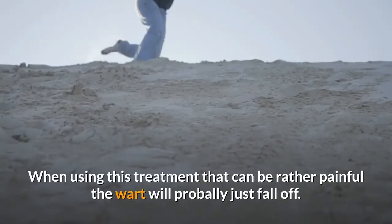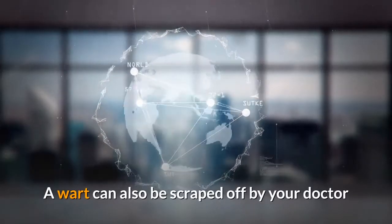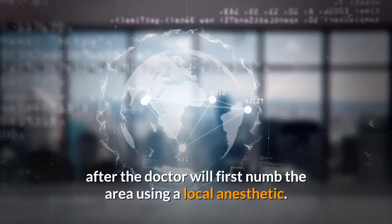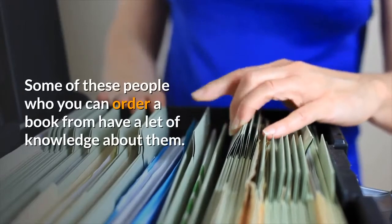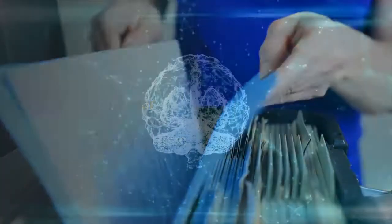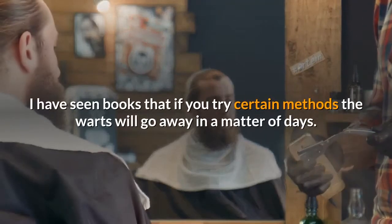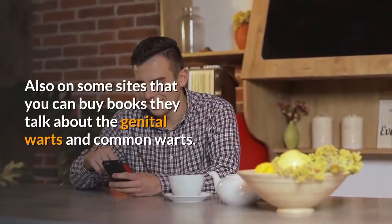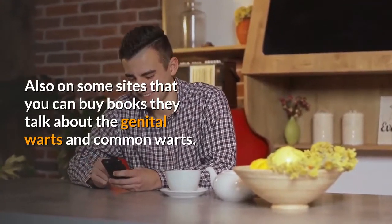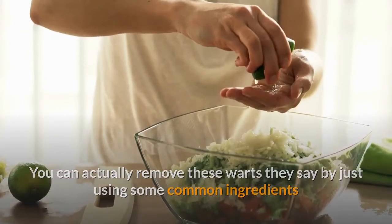With the freeze or burn treatment, which can be rather painful, the wart will probably just fall off. A wart can also be scraped off by your doctor after the area is numbed using a local anesthetic. If you would like to learn more about home remedies for warts, you can look online. Some resources have over 25 years of knowledge on warts, and some claim that if you try certain methods the warts will go away in a matter of days. Some sites also discuss using common kitchen ingredients to remove warts.